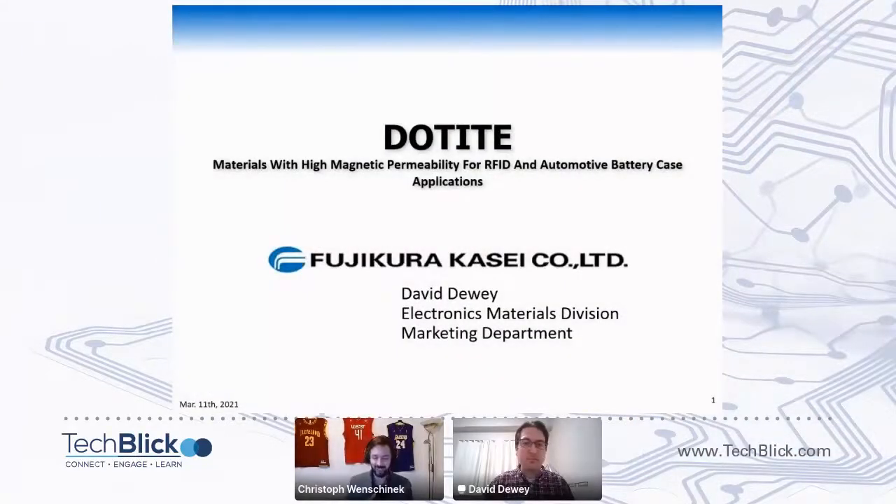I have the pleasure today to introduce David Dewey from Fujikura Kasei. He is in sales at Fujikura Kasei in the Marketing Department, Electronic Materials Division, and he will tell us a bit about materials with high magnetic permeability for RFID and automotive battery case applications.